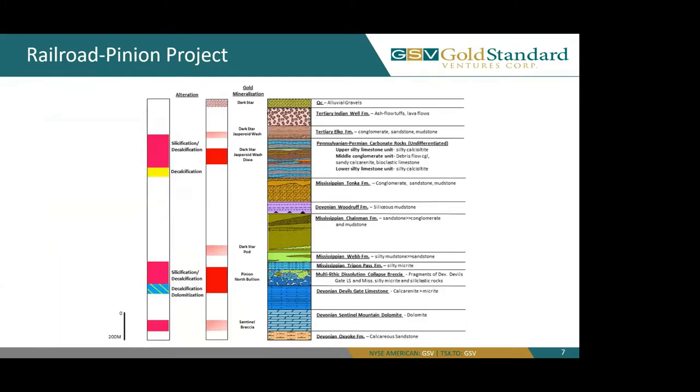Here we can see a stratigraphic column of the Railroad Pinion District. On the left, you can see where we have our alteration and our gold mineralization, which are two main zones highlighted in dark red. These are hosting gold in our Dark Star and Jasperoid Wash deposits in the Pennsylvanian and Permian carbonate rocks, as well as our Pinion and North Bullion deposits further down stratigraphically, between our Mississippian Webb, Tripon Pass, and Devonian Devils Gate, with a multi-lithic dissolution collapse breccia hosting some of the higher grades in the deposits.